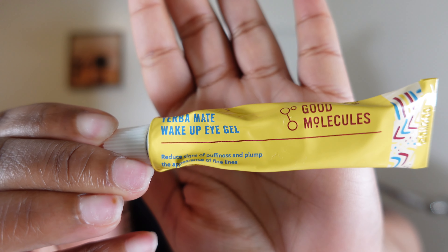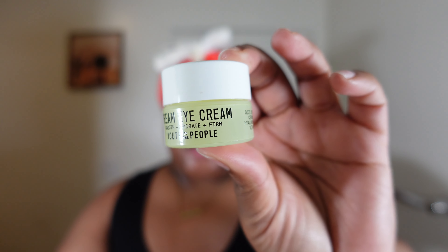This point in my skincare is super important because there are two parts of the body that will show your age — your hands and your under-eyes. I'm going to show you the two under-eye creams I use to help with dark circles, wrinkles, and bags. The first is from Good Molecules — the Yerba Mate Wake Up Eye Gel. I think it was less than ten dollars and it is absolutely amazing. The second eye cream I'm obsessed with is from Youth to the People — the Dream Eye Cream. She might be little but she is mighty.